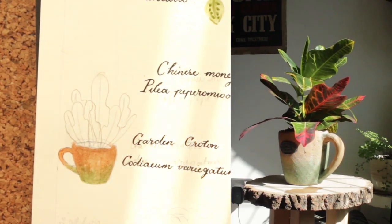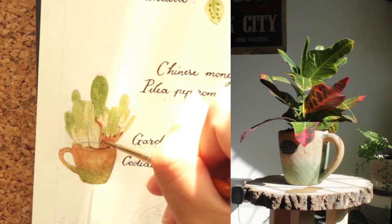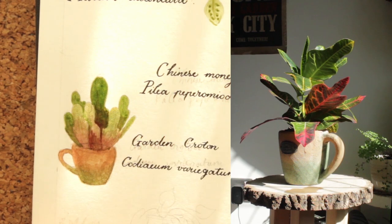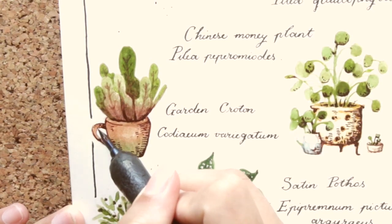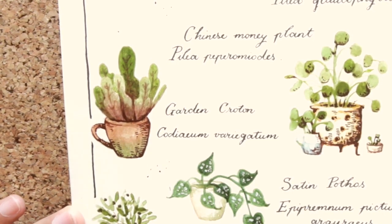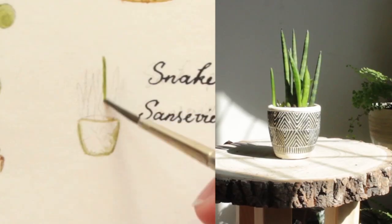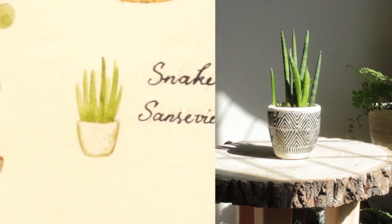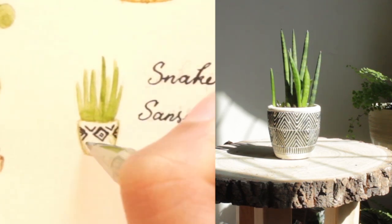Here we have a sort of fusion of all of my favorite things: a plant that doesn't look real — check; novelty planter — check; novelty planter that also happens to be shaped like a cup of tea — doubly check. We have a snake plant. It's tiny and adorable, inside a tiny adorable planter. Yay!